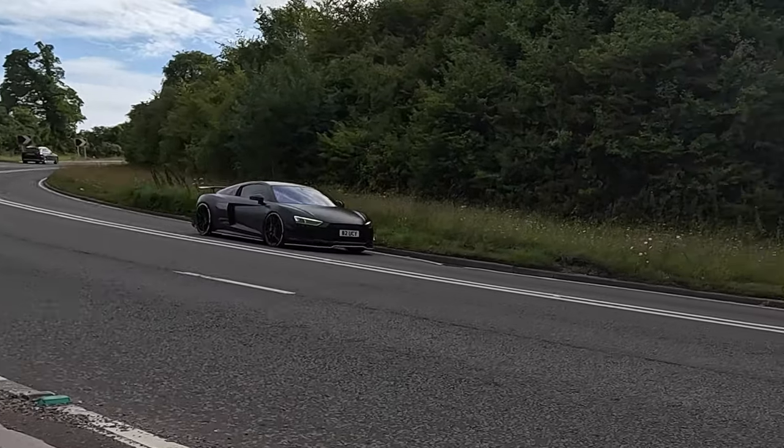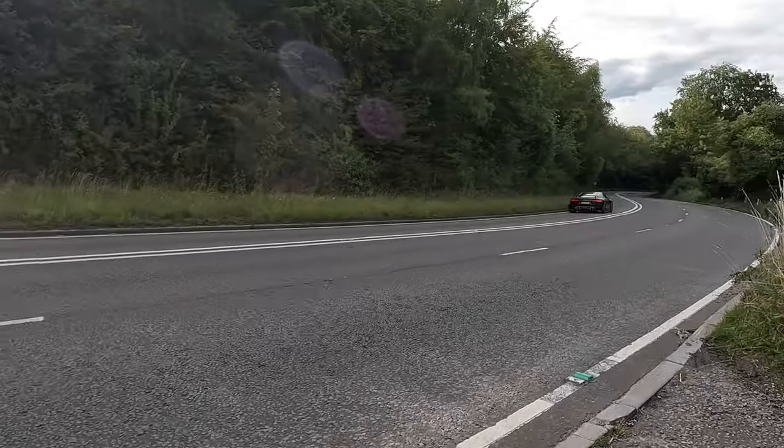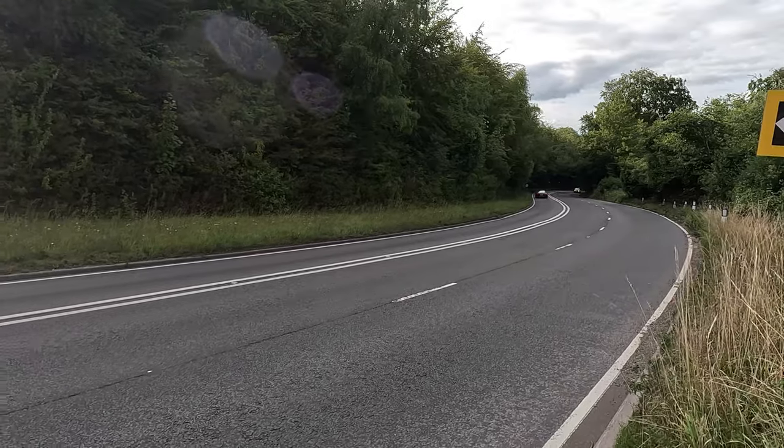Even I underestimated this car. A full cinematic follow-up video is coming soon — hit that subscribe button so you don't miss it.